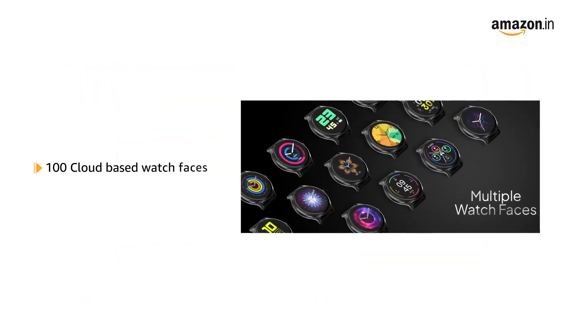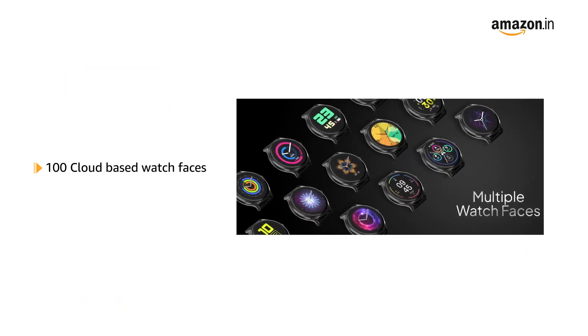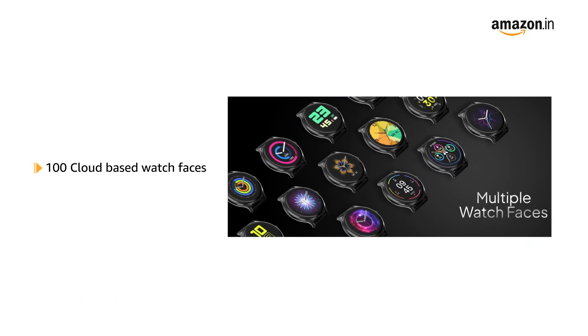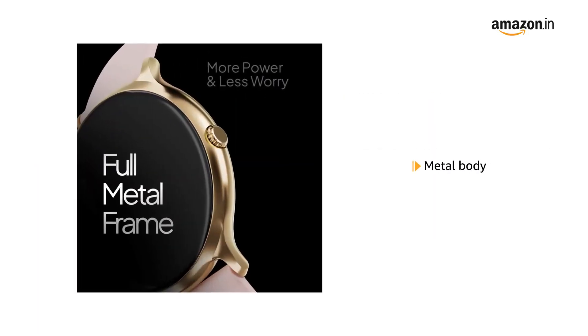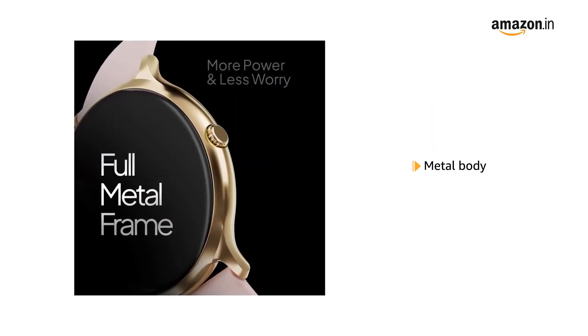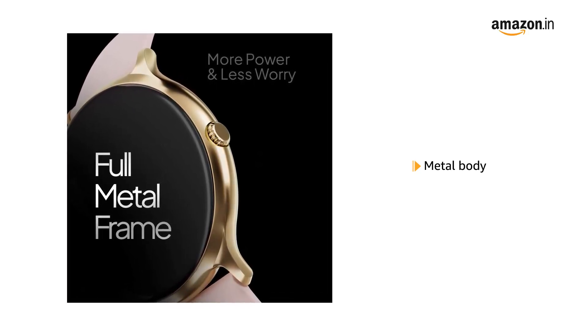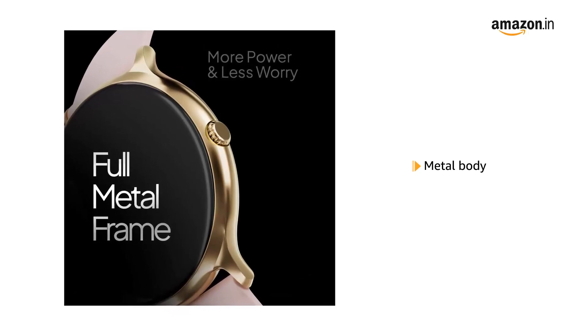You can choose from over 100 cloud-based watch faces to match your outfit and look stylish every day. Firebolt Fenix Pro features a metal body that is durable and long-lasting, along with a sleek look and gloss finish with a shiny anti-corrosive surface.